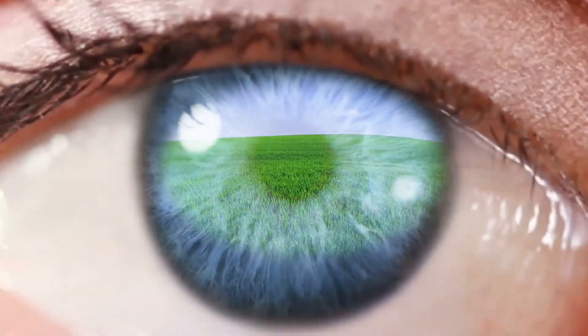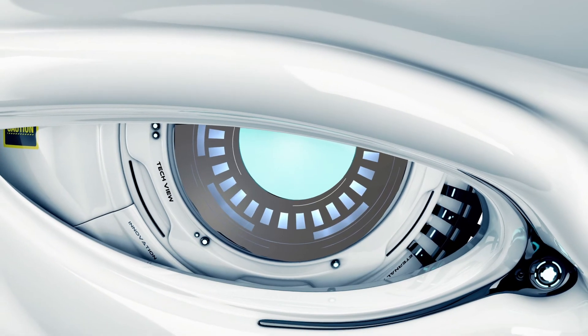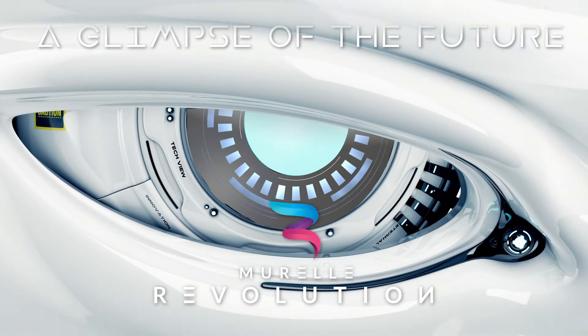CME looks to tomorrow, revolutionising the world of heating. Catch a glimpse of the future — Murrell Revolution.